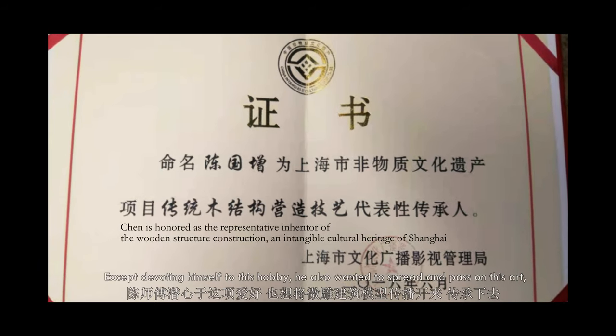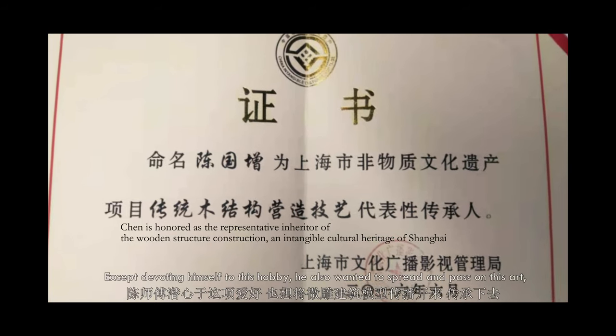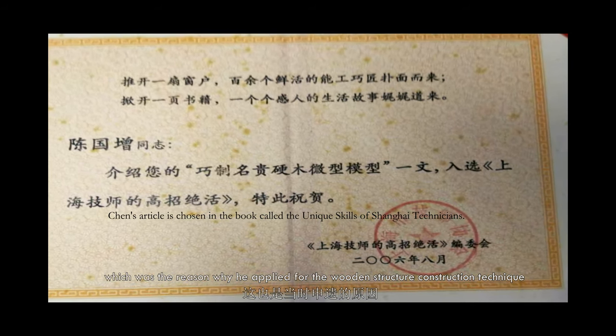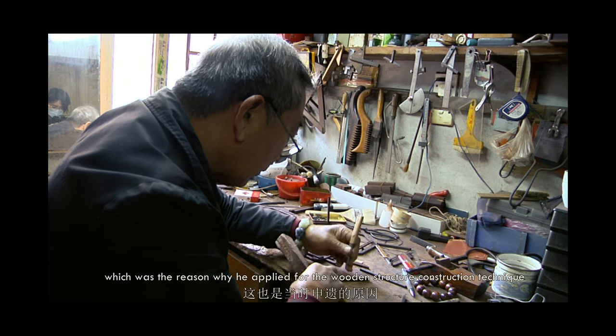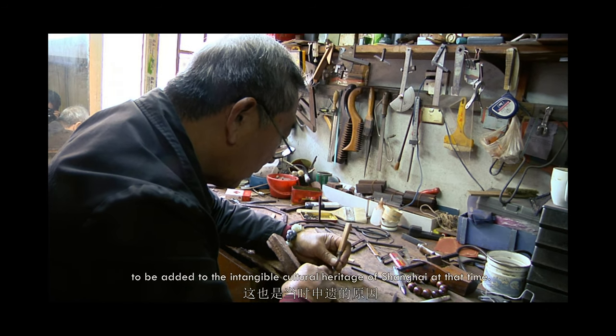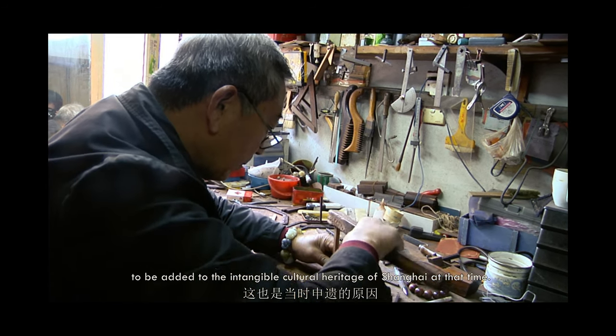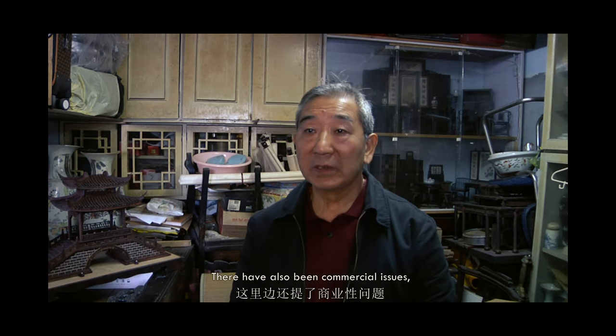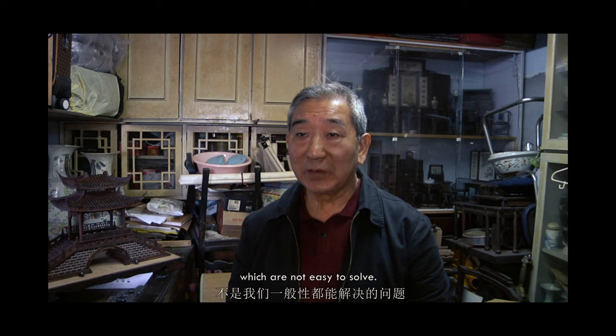Except devoting himself to this hobby, he also wanted to spread and pass on this art, which was the reason why he applied for the wooden structure construction technique to be added to the intangible cultural heritage of Shanghai.